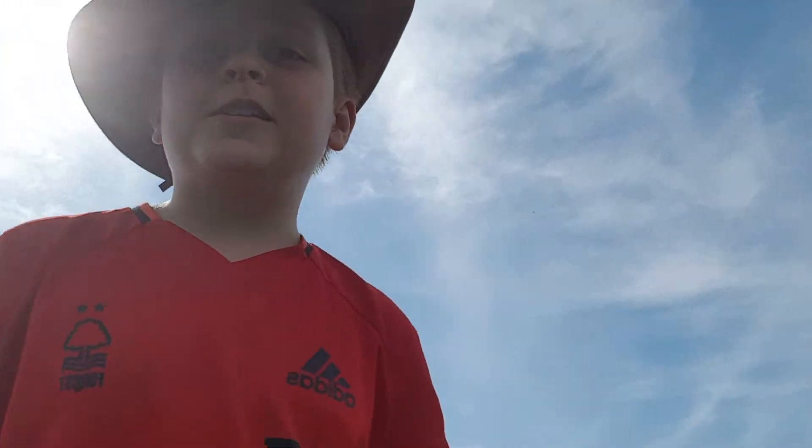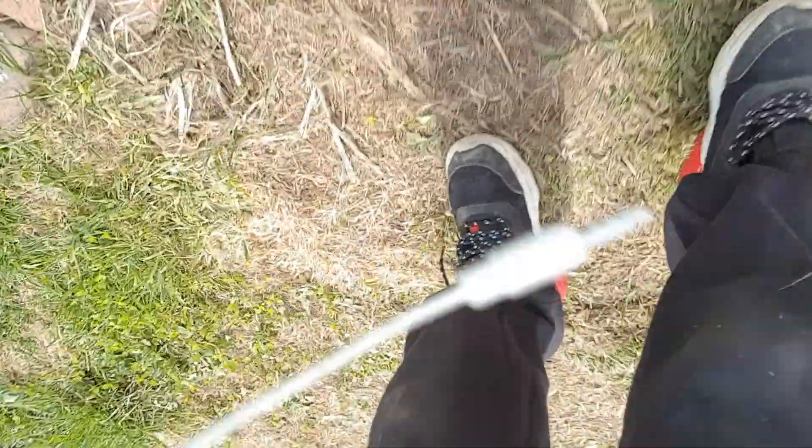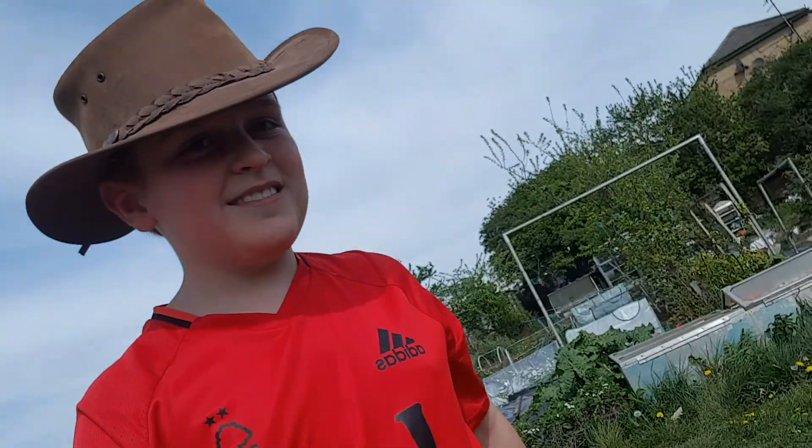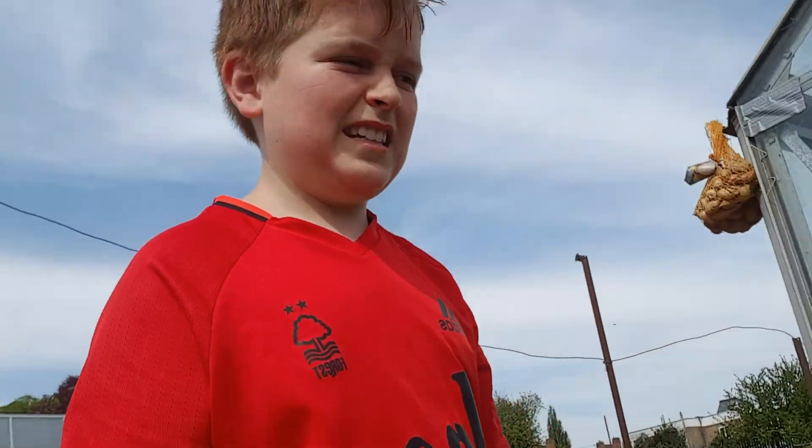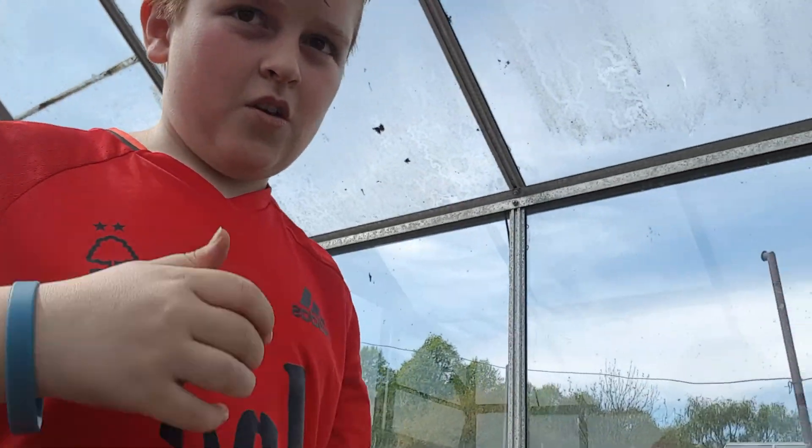We're currently doing an experiment — we're growing in toilet rolls. Will it work? No idea! It's really hot today, very hot. Sweating from the sun, probably because my hat was on too.